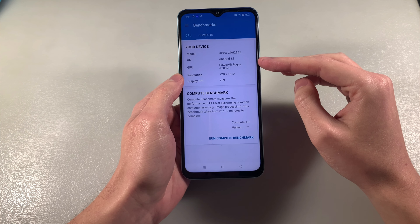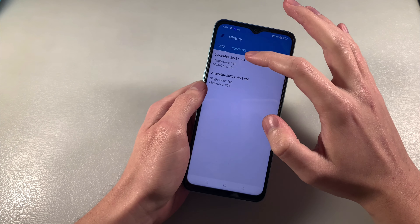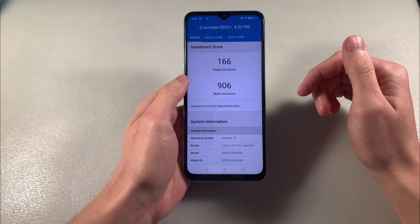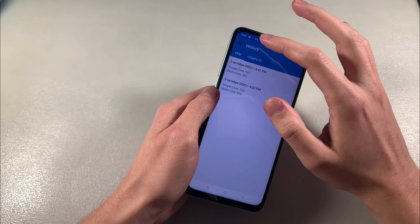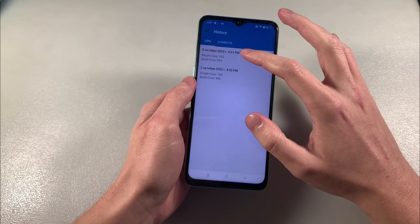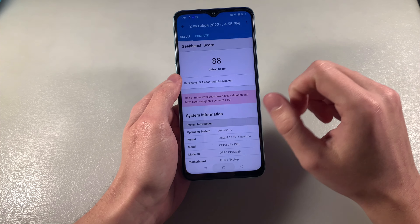And GPU PowerVR GE8320. Look at the results: single core score and multi core score, and GPU test results.